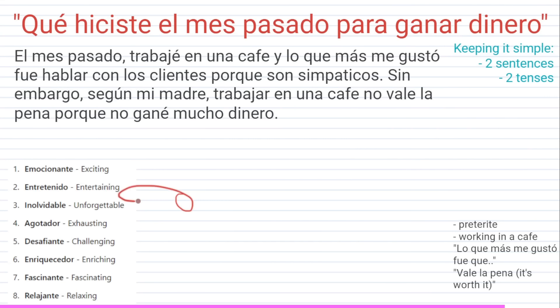Here I've got some ChatGPT-generated adjectives. So instead of saying 'divertido,' you can use 'emocionante,' 'entretenido,' 'inolvidable,' 'agotado' — I could have used that one to say my job was exhausting. 'Desafiante' is a good one, coming from 'el desafío' — the challenge — and then 'enriquecedor' and 'fascinante' are also great options to elevate your vocabulary.